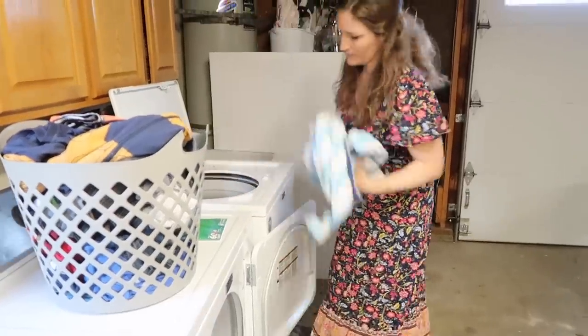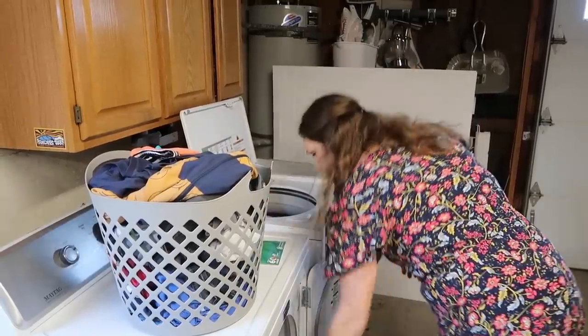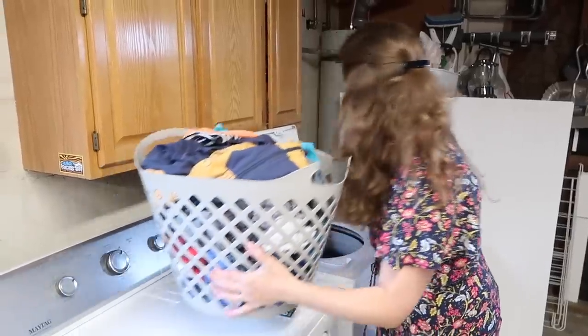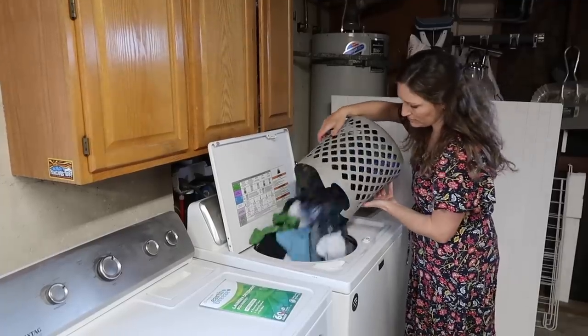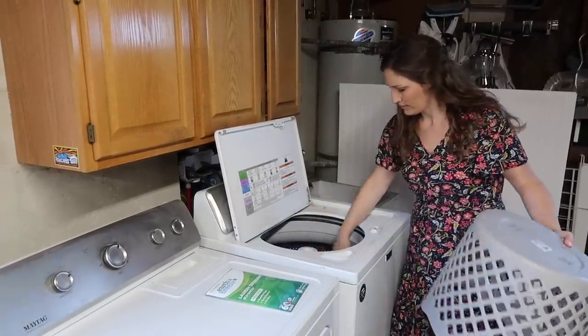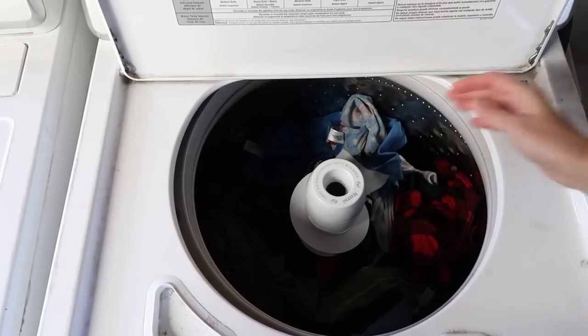I'm getting started on some laundry and that brings me to today's sponsor, EarthBreeze. It gets rid of everything that's wrong with old-fashioned laundry detergent — like heavy plastic jugs. Considering 91% of plastic ends up in a landfill, and liquid detergent can be up to 90% water, it doesn't make sense. Their powerful eco sheets look like dryer sheets but they're not — it's detergent that dissolves 100% in hot or cold water, any cycle or machine. No measuring, just toss them in.